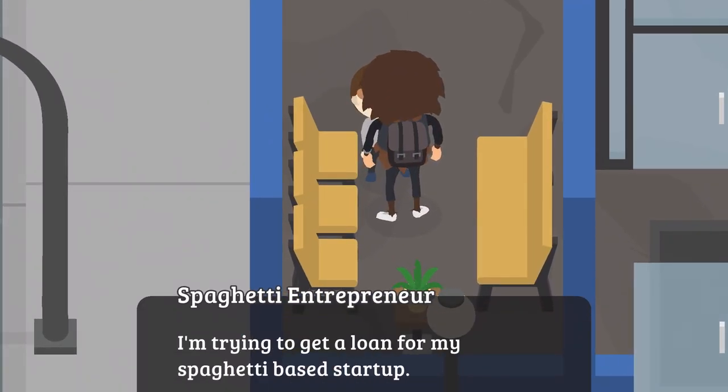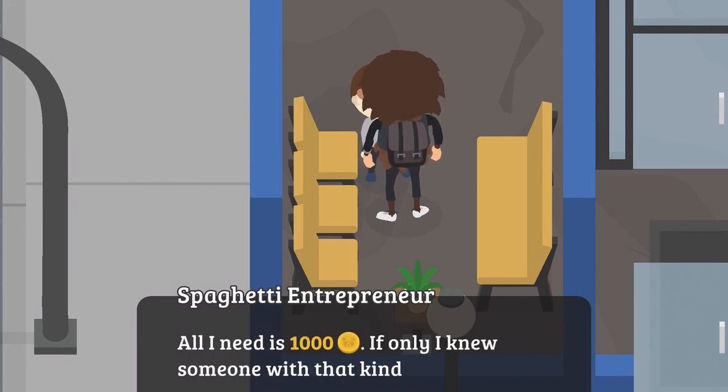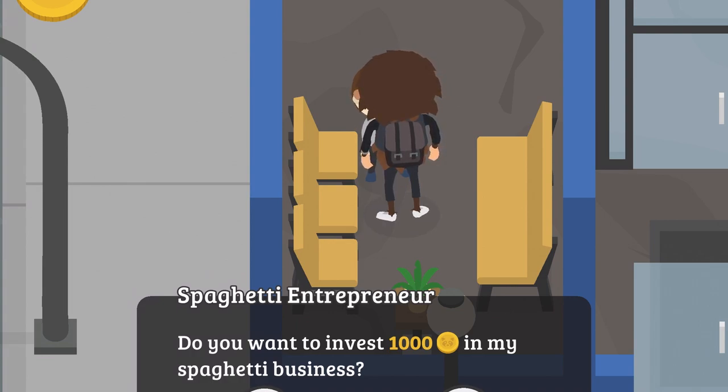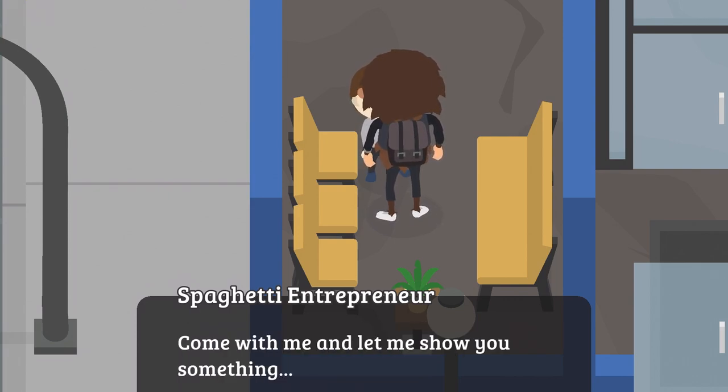Now I'm going to chat with the guy. He says: 'I'm trying to get a loan for my spaghetti-based startup. The bank keeps saying that my idea isn't economically viable. All I need is $1,000 — if only I knew someone with that kind of cash. You look pretty successful, you must have a lot of business experience.' He asks you to invest $1,000 in his spaghetti business, and you agree. He says you won't regret it and that he's going to revolutionize the spaghetti industry.